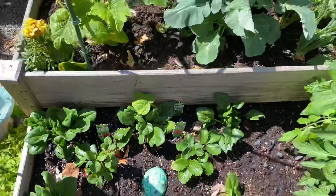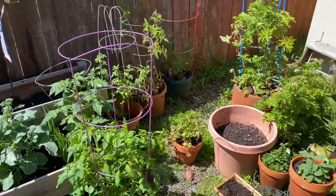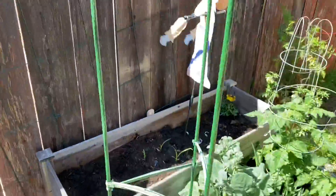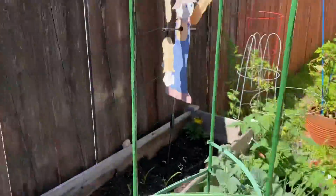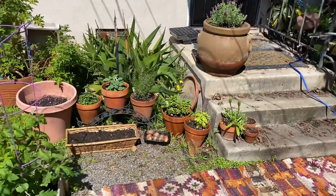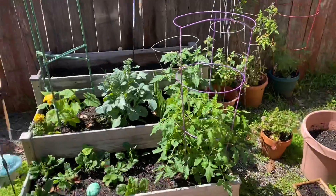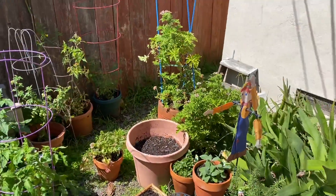I'm pretty excited about the garden. Feel free to leave some suggestions in the comments, or share some of the things you have growing in your garden. If you're interested in gardening and have questions, I am not the subject matter expert, but this is what I've been able to do and I can help with what I know. I just thought I would share this with you guys, and hopefully you all can start growing some gardens of your own. Enjoy.